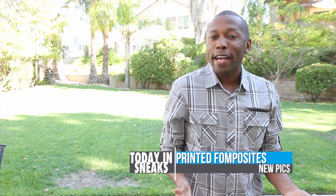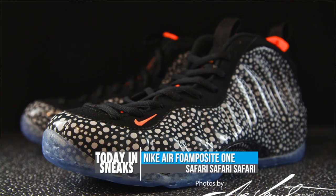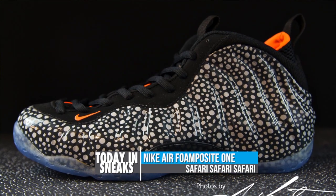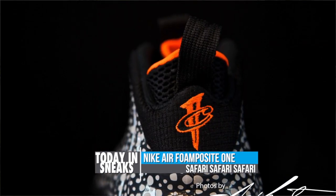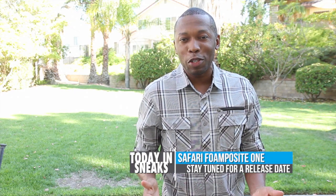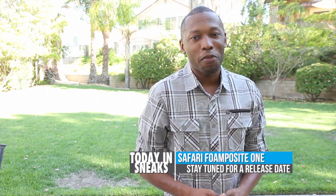Welcome to the show. Remember last week when I was saying that the printed foams were starting to grow on me? I'm now having second thoughts about that decision, but you can make your own decision with these shots of the Safari Foam Positive. As you can see, the safari print is all over the foam, and orange is used as an accent color on the liner and the logo. For those looking to grab a pair, there is unfortunately still no release date for these, but definitely stay close and I'll update you as soon as I find out more.